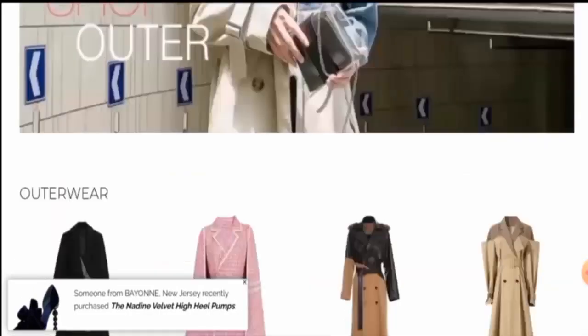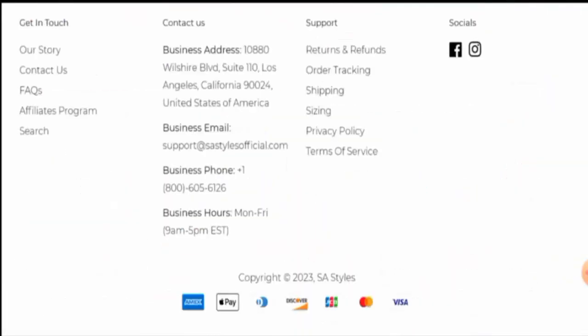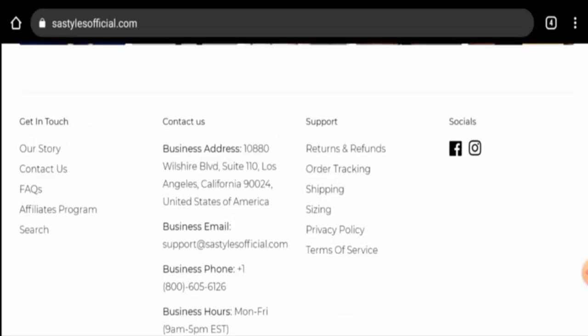Next we will check the payment policy. They accept Amex, Apple Pay, Discover, JCB, Mastercard, Visa, and so on. Next we are going to check the shipping timing.